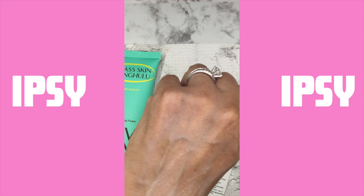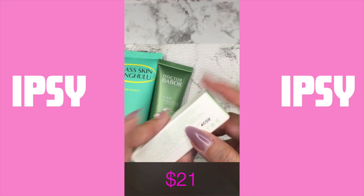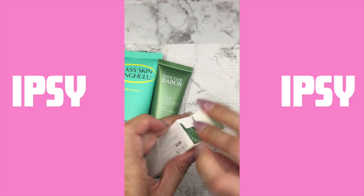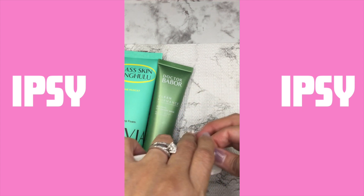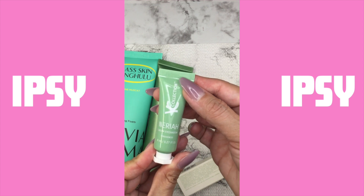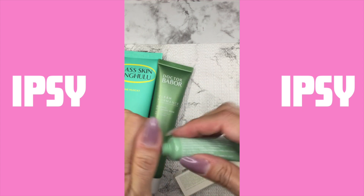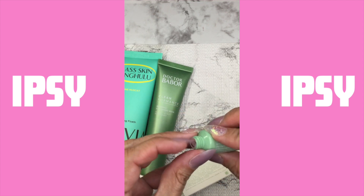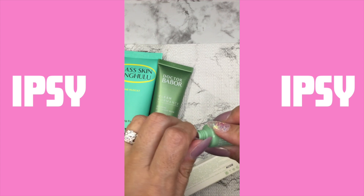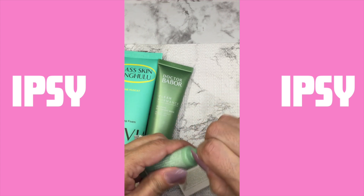And then we have a cream eyeshadow by JC Collection. The price for this one was $21. I'm gonna go ahead and show you on my hand. I was actually surprised — it is very pigmented. I can't wait to use it on one of my looks, so we'll see. So far so good.